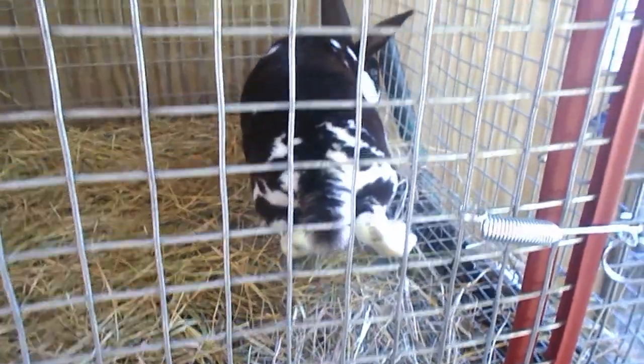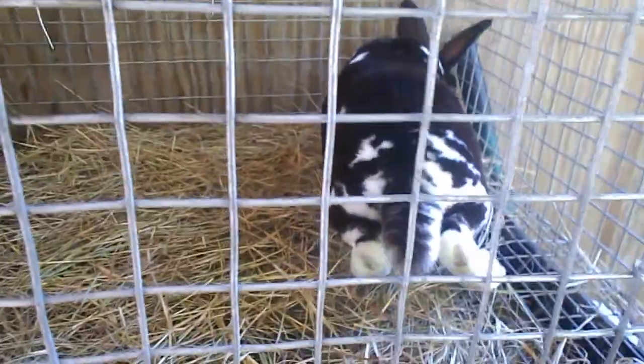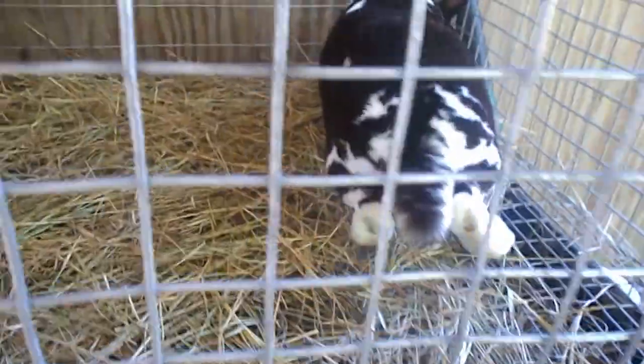Hey there YouTube, this is Logan's Homestead here and today I'm gonna show y'all a tour of our rabbitry.